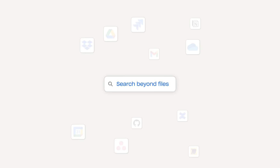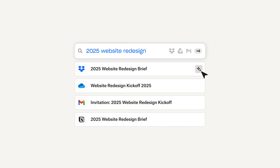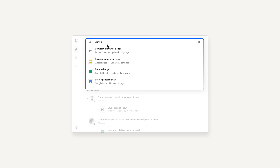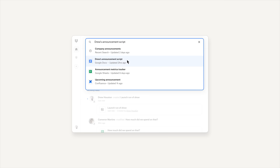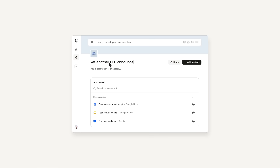We built Dropbox Dash for Business to help you find anything and protect everything. Dash combines AI-powered universal search and organization with universal access control. So if you need to find an important document — like a script for a video you're filming today — but you can't remember where it is, you can just ask Dash and find it fast, no matter where it is. Dash also helps you and your team organize your most important information into smart collections called Stacks. Stacks give you and your team that single source of truth that you can share to keep everyone on the same page.